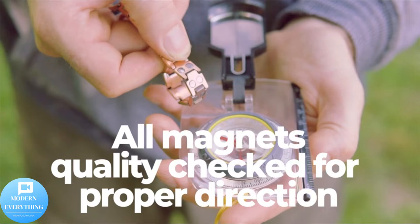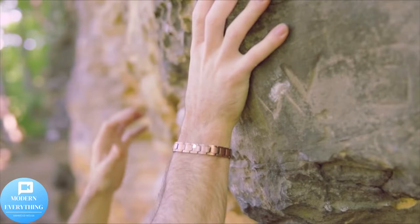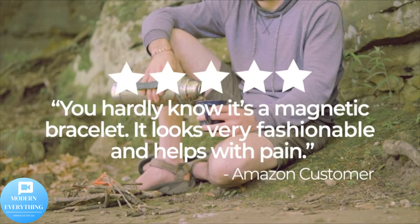Adjustable length with sizing tool. Leo style, ultra-strength magnets — the strongest copper magnetic bracelets on the market, containing 40 powerful rare earth neodymium magnets.